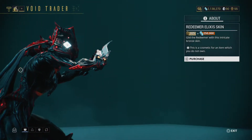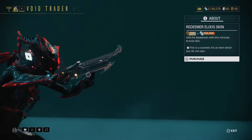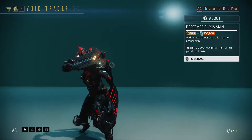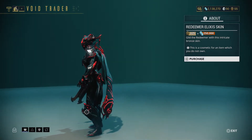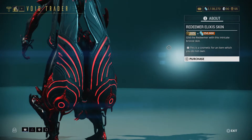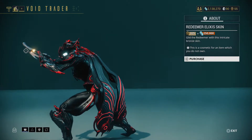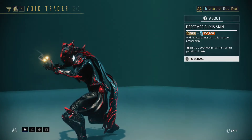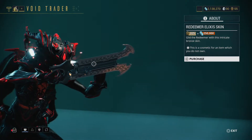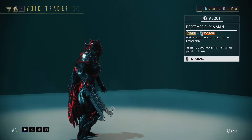Next is the Redeemer Alexis Skin — if you use the Redeemer a lot, great, get this. But in my opinion weapon skins aren't worth the 325 ducats you farm, plus 250,000 credits. You do get glowing holes on the weapon, but honestly who's going to see that detail in gameplay?